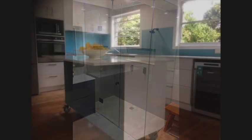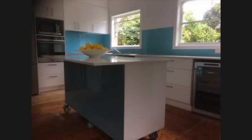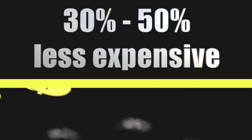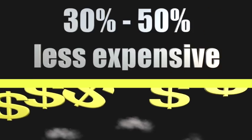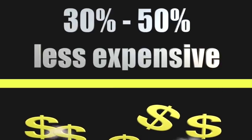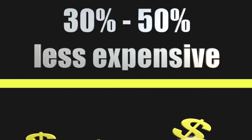Acrylic splashbacks are easy to clean too — just wipe over with warm soapy water and they sparkle. No buffing, no chemicals, and no soap or scum build-up either, and of course no grout. And acrylic costs considerably less. Based on current market prices, acrylic splashbacks are between 30% and 50% less expensive than glass.